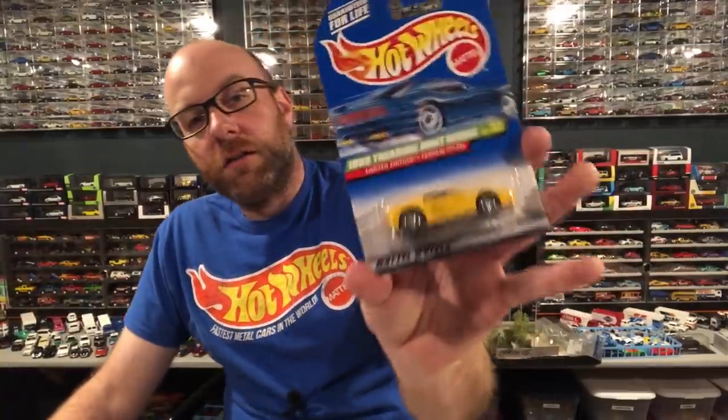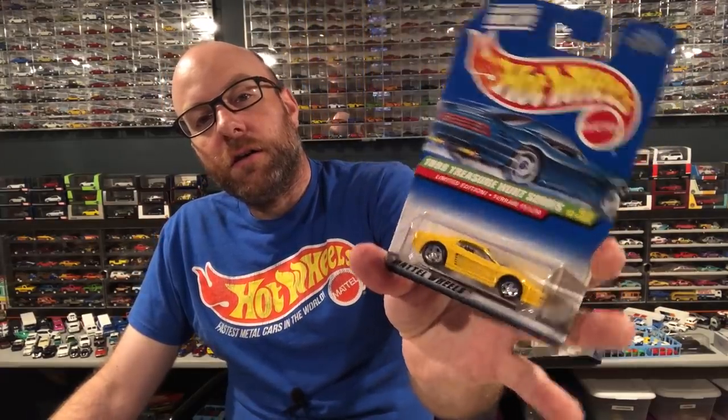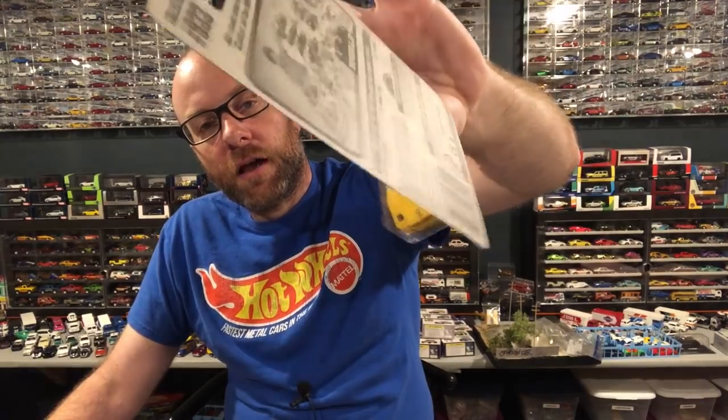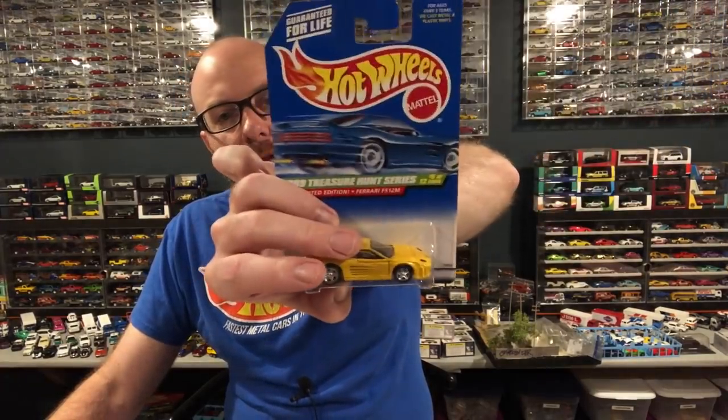That's it for store finds — just the Car Culture Boulevard set and the Team Transport. In the mail last week I finally checked off this treasure hunt: it's a Ferrari F512M casting. I collect both the Testarossa and the F512M — they're two different toolings. It's got a cracked blister, I got it for a decent deal, and we'll open it up of course.